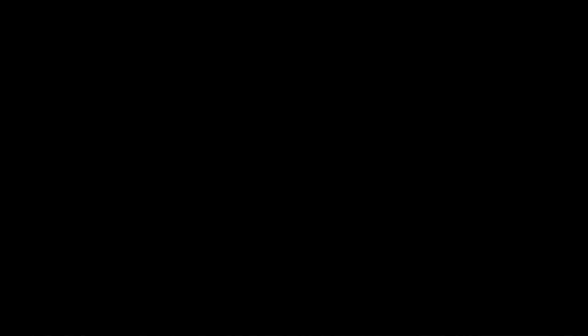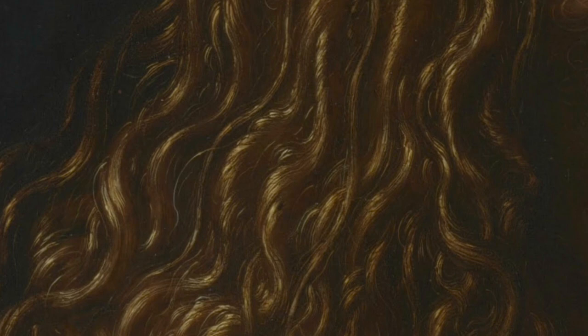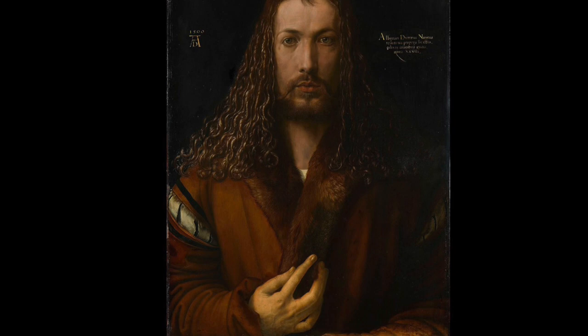Starting off our list at number 3, we have Albrecht Dürer's self-portrait at the age of 28. Painted in 1500, this self-portrait is a stunning example of Dürer's mastery of the art of painting. With his confident gaze and intricate details, Dürer presents himself as a confident and accomplished artist. One of the most intriguing facts about this portrait is that Dürer depicted himself in a frontal half-length position, which was previously reserved only for depictions of Christ. This shows just how highly he regarded himself and his art, and how he saw himself as a worthy subject for such a depiction.